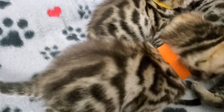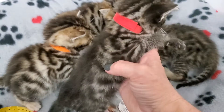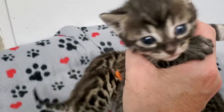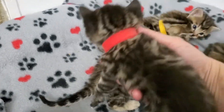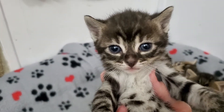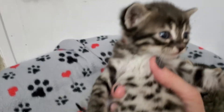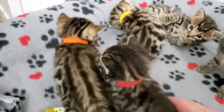Then we have the red collar girl. She's a brown charcoal - really pretty charcoal girl. I just love her little face, she has the cutest little face. Look at that white tummy. So cute.